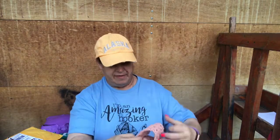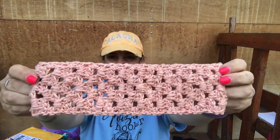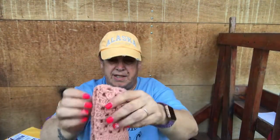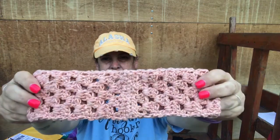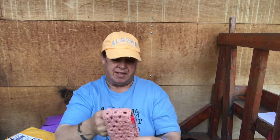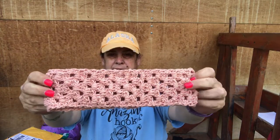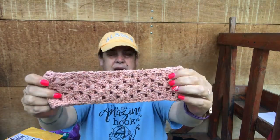I finished my headband from Darn Good Yarn and I have enough to make another one. Here's the seam — I'll put it underneath my ponytail so nobody can see it. I tried putting the buttons on that came with it but it looked kind of funny. This can't go to the drive because it's not washable and dryable.